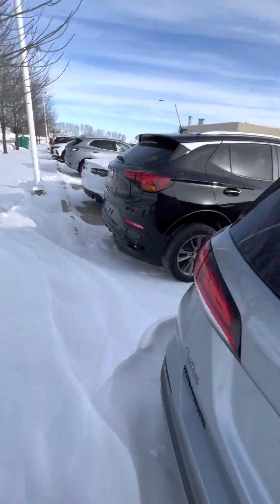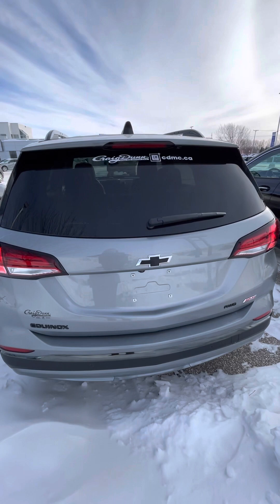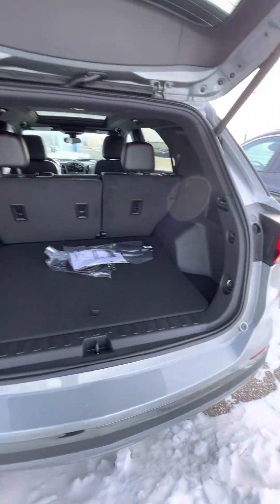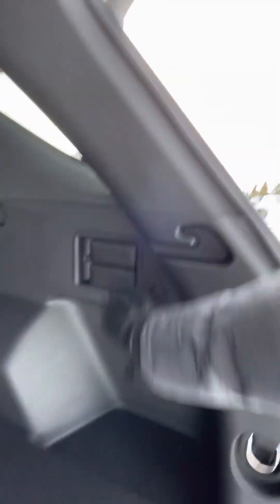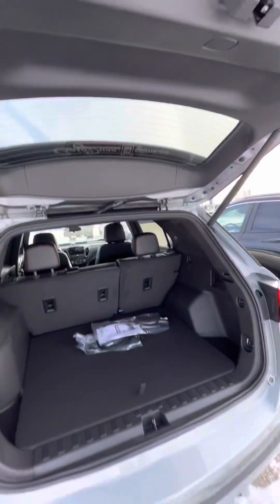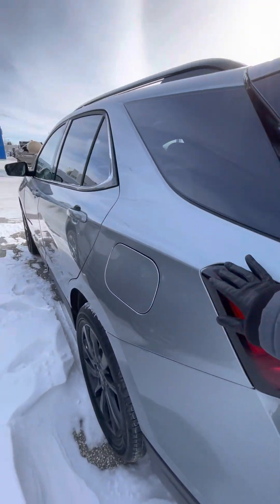Coming back right to the rear of it — cargo area. You can open the liftgate from the key fob, which is always super nice. Nice large cargo area, toggles on the side so that you can lower those seats, big storage container there, your block heater and winter front of course. The timed liftgate is always wonderful to have, especially on cold days like this when you want to run into the inside of the vehicle as fast as you can.